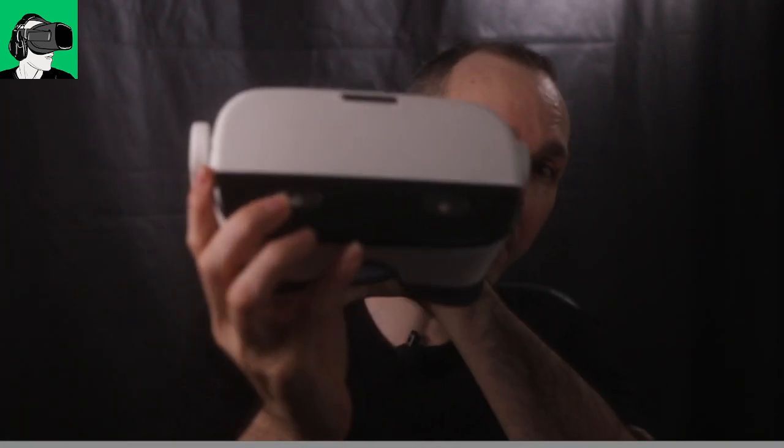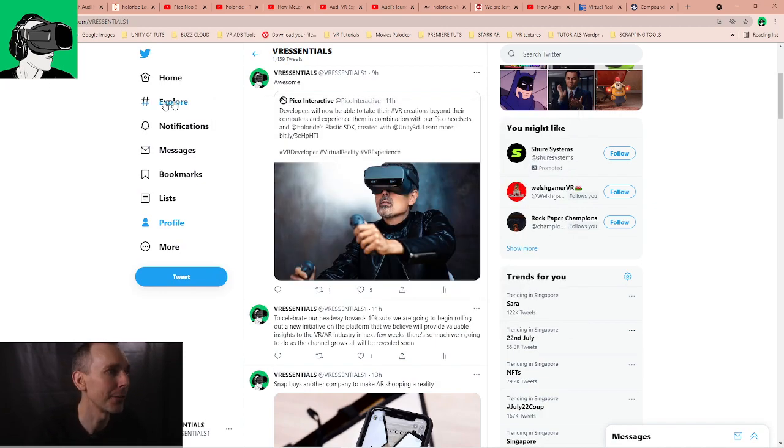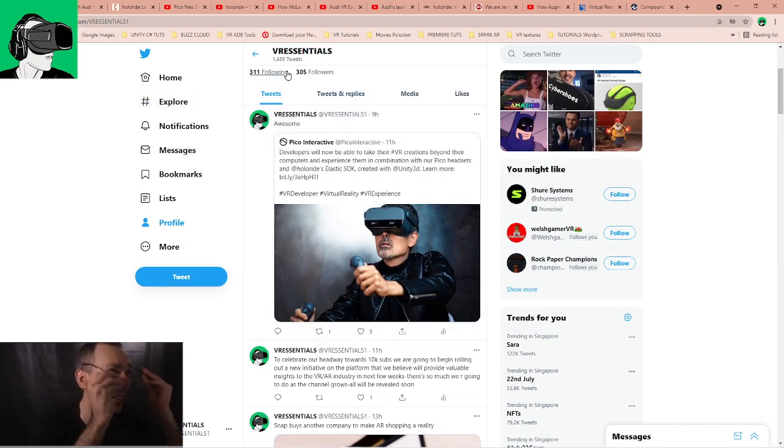If you happen to have an HP Reverb G2, this is the go-to place for all your HP Reverb G2 content. Without further ado, today we're talking about VR and the automotive industry, including Pico — I'm very excited about the news they've been announcing the last couple of weeks. They sent a tweet saying developers will now be able to take their VR creations beyond their computers and experience them in combination with Pico headsets and the Holoride Elastic SDK, created with Unity 3D.